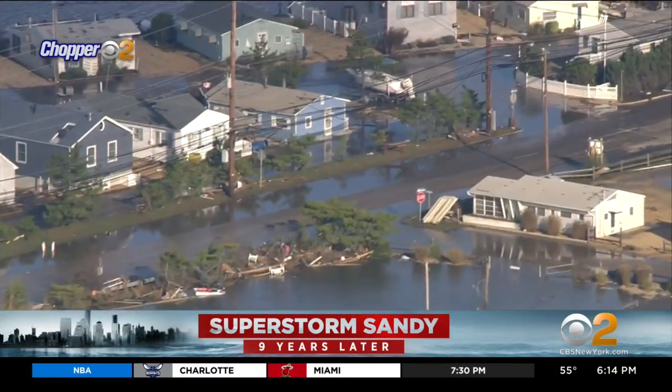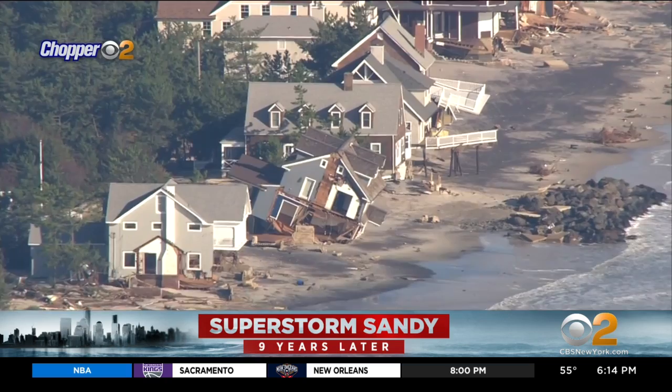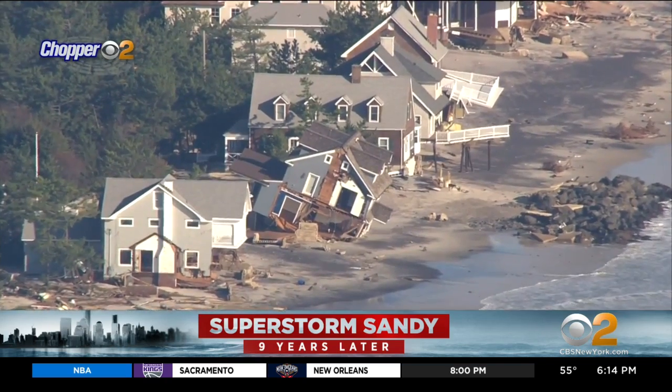It's been nine years since Superstorm Sandy ravaged coastlines, causing flooding and extensive damage in our area. The storm cost New Jersey more than $30 billion. CBS 2's Meg Baker has a look back at the recovery along the Jersey Shore.